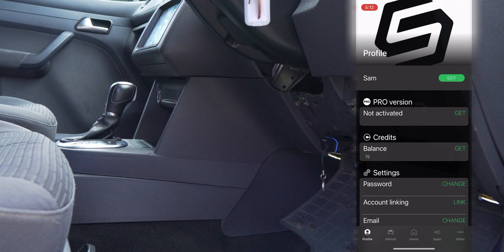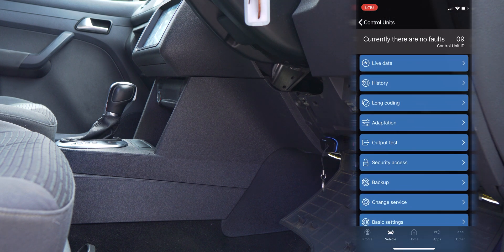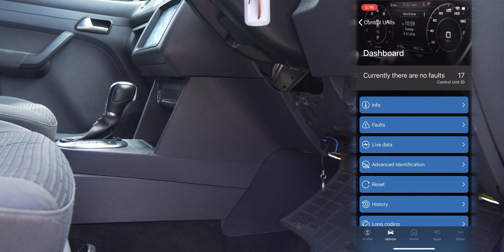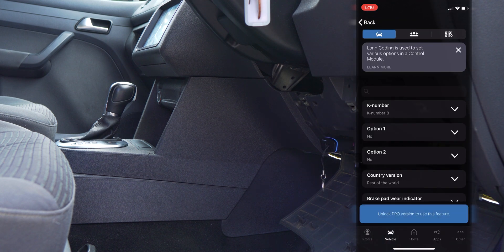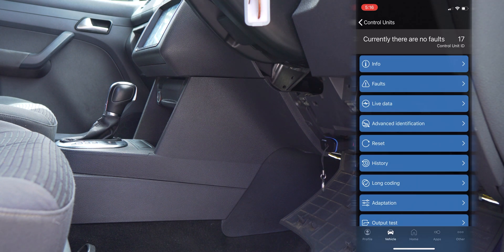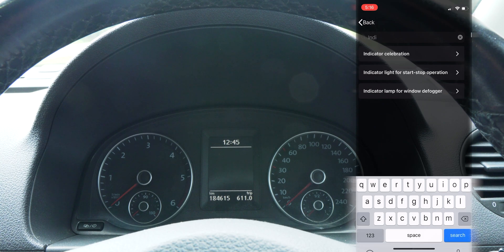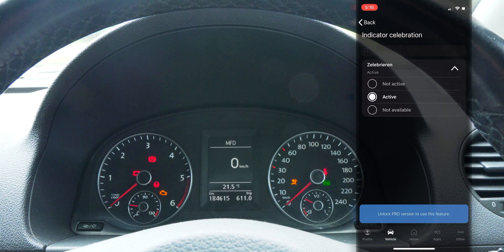For an additional cost, you can also purchase the Pro version of the OBD11 app, which allows access to coding, long coding, and more adaptations whilst saving backups of changes made to your vehicle. This gives you a device that is similar in some ways to a VCDS diagnostic tool, but aimed at experienced users — so be careful, as you could potentially make a mistake with coding.